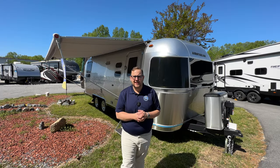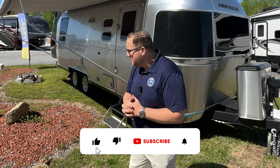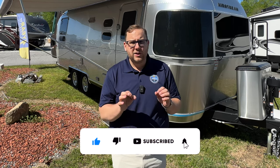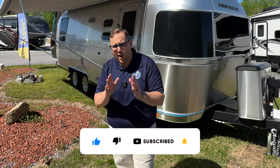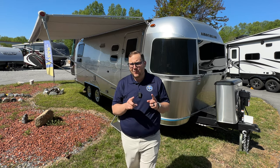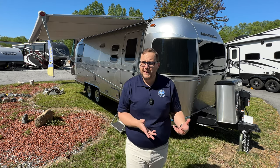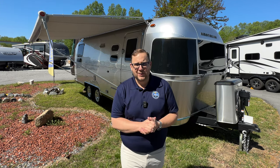Hey folks, it is Chad again here at Airstream of Greensboro here in North Carolina, the only Airstream dealer for the North Carolina area. I'm here with another review and walk around of the 2023 Flying Cloud 25 RB queen bed model. The rear bed model is not really the more popular floor plan — the 25 front bed and 27 front bed tend to be more popular. Today I want to ask: should the RB actually be the more popular floor plan? Let's jump in and find out.